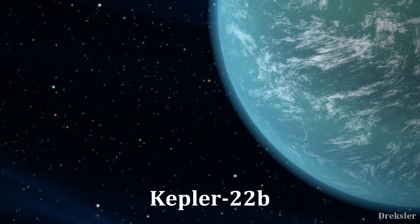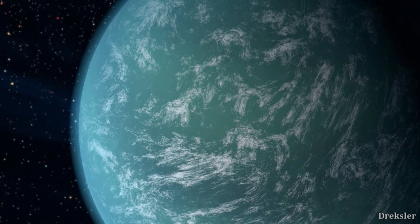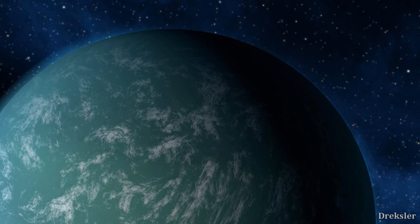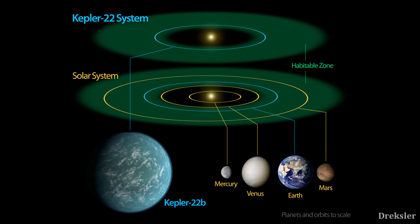Kepler 22b is 600 light years away, so it is 600 years in the past from our point of view. It orbits a star called Kepler 22, and it is the only known planet in the system. Its parent star is a bit fainter and smaller than our sun, but Kepler 22b is still in the habitable zone. It is around 30 times more massive than the Earth and has around double the radius. Basically, this is a giant planet. So let's go and swim in the oceans of the planet.